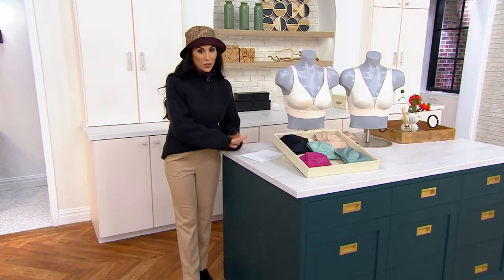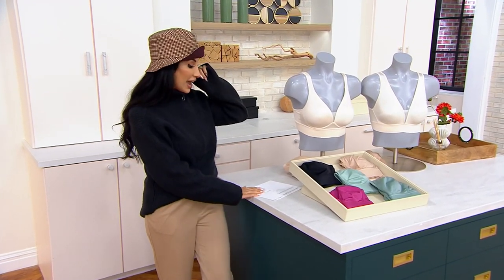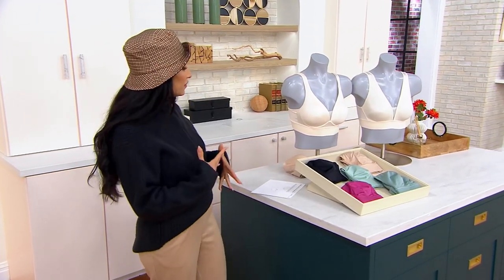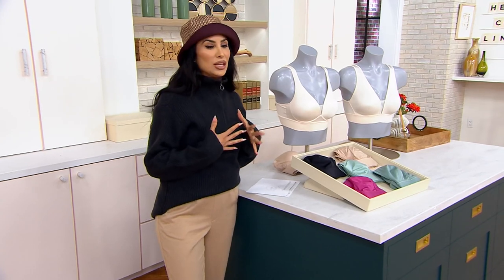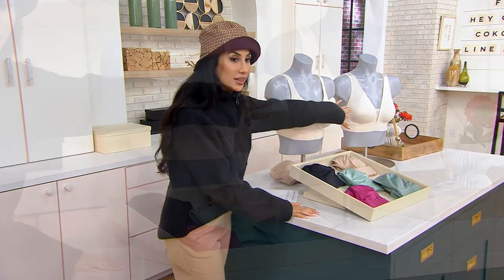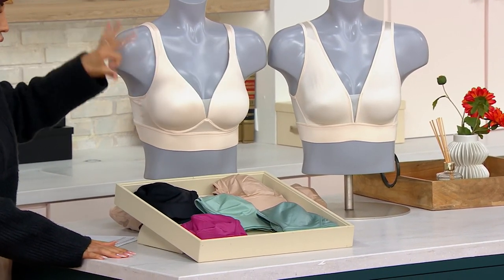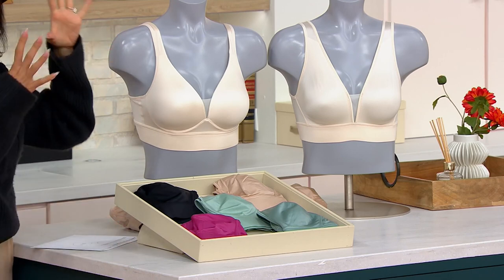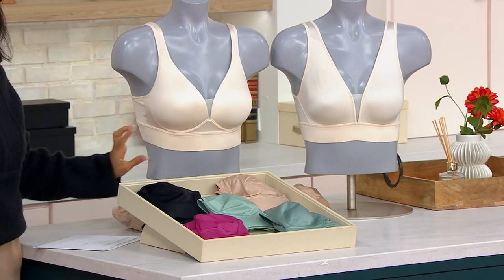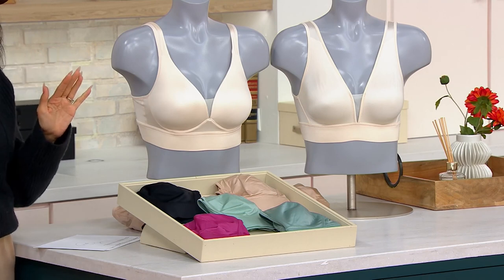These are some of my favorite bras to wear — they're Forever Fit, meaning as we fluctuate through life these fluctuate along with us. In a wire-free way they keep us supported, uplifted, and with a beautiful shape. You have two options in this bra: an unlined version which gives you modesty, or the molded cup bra — it's not going to add a cup size, just a little more shape.